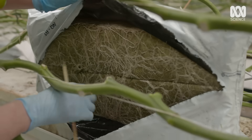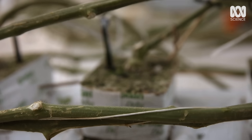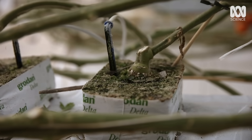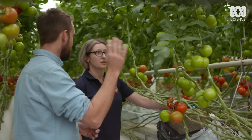Rockwool is a fibre made from basalt rock and chalk — the perfect medium for roots to be drip-fed a mixture of water and nutrients. So with that root mass, you can provide these up to 15-metre-tall plants with everything they need: water and nutrition.